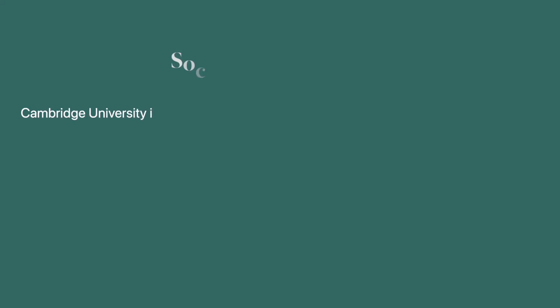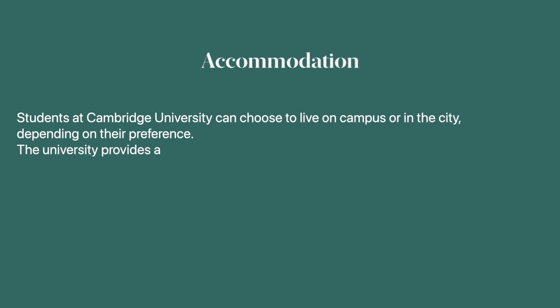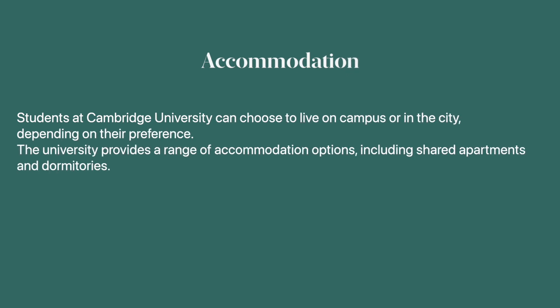So what is it like socially and what is the nightlife like? Cambridge University is known for its vibrant social life and bustling nightlife. Students have access to a range of clubs and societies, sports facilities and cultural events. The city itself is a hub of activity with plenty of cafes, bars and restaurants. Cambridge is also home to over 100 libraries. Students can choose to live on campus or in the city, with a range of accommodation options including shared apartments and dormitories.